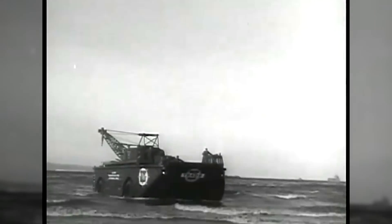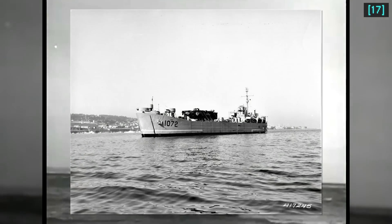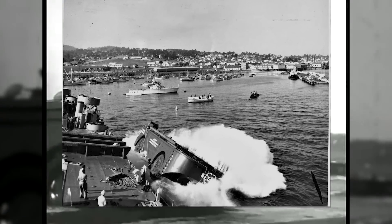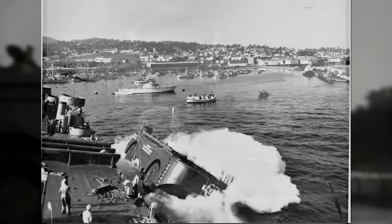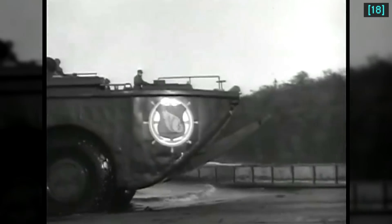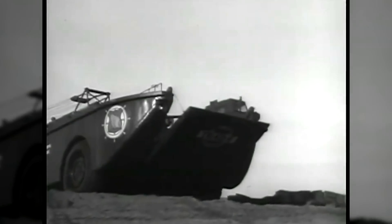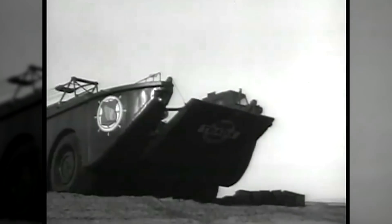It would be loaded into the well deck of a dock landing ship, or crane-loaded on the deck of a vessel like a tank landing ship or LST for transport overseas. In the 60s, an LSD could carry five LARC-60s, while an LST could carry one with side-launching or crane unloading.